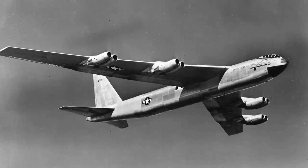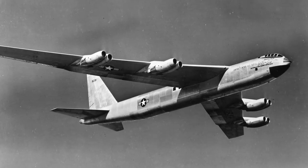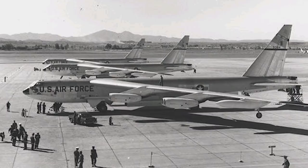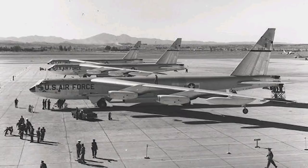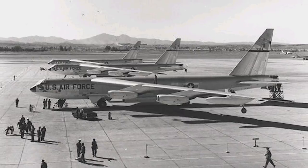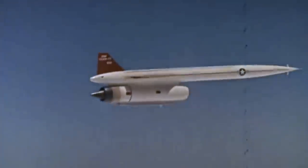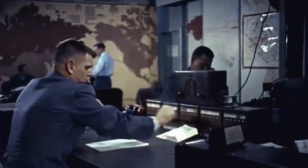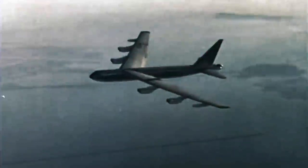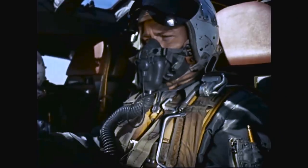The B-52 Stratofortress came to life in 1945 when the United States Army Air Forces needed to expand its bomber capabilities. In 1955, the first Stratofortresses were delivered to the 93rd Bomb Wing at Castle Air Force Base in California. As America's big stick of diplomacy, the nuclear-capable B-52 was the nation's main Soviet deterrent during the Cold War, designed to fly deep into Soviet territory to strike cities and industry with nuclear weapons.